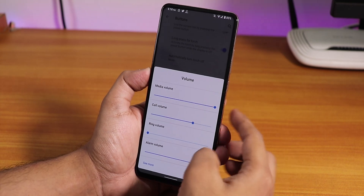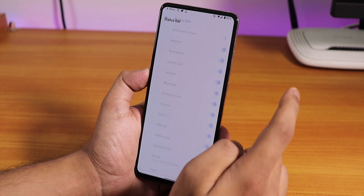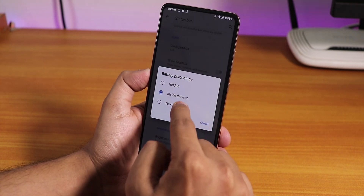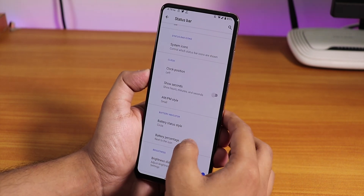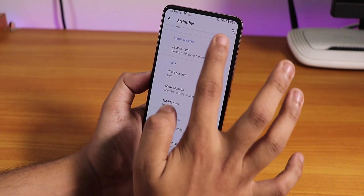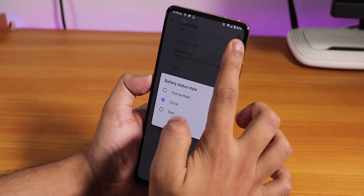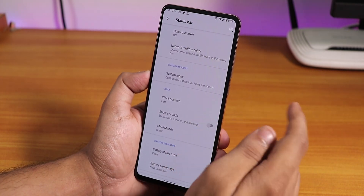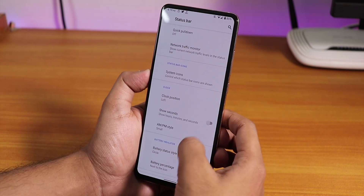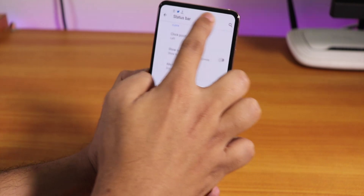The volume panel is expandable. In the status bar section we have quick pull-down, network traffic indicator, and system icons. For battery percentage, you have to enable it from battery settings first — the inside icon and next-to-icon options are not working. You also cannot change the battery status style; even if chosen as circle, it shows as a normal portrait battery icon. Clock position can be set to center, show seconds and AM/PM options are there, and you can adjust brightness from the status bar slider — a really handy feature.